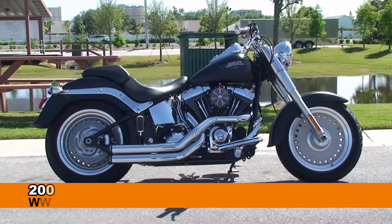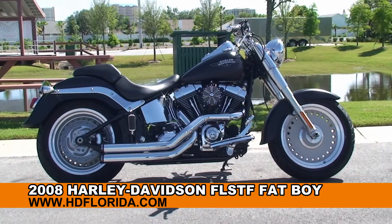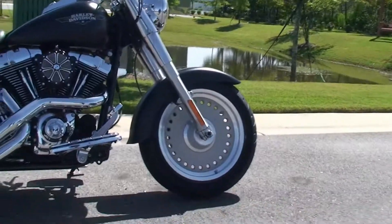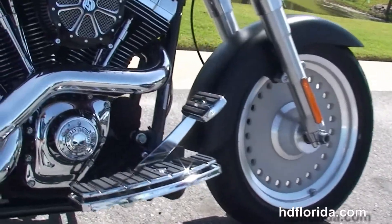Welcome everyone to the world famous Harley Davidson of Panama City Beach. Today I have for you this tremendous used 2008 Fatboy. The Fatboy starts out front with solid disc brushed wheels, and we move back to the upgraded Willie G full-size rider floorboards.